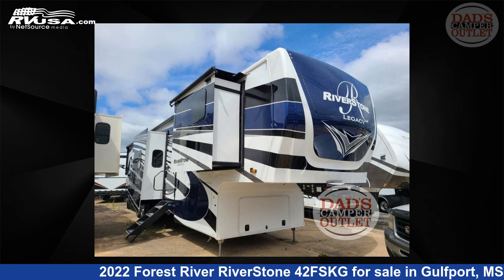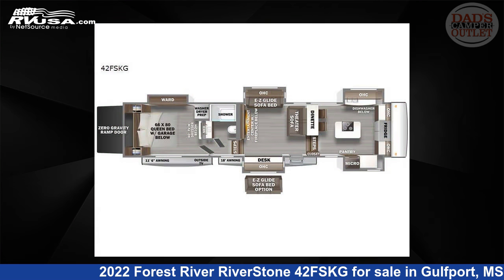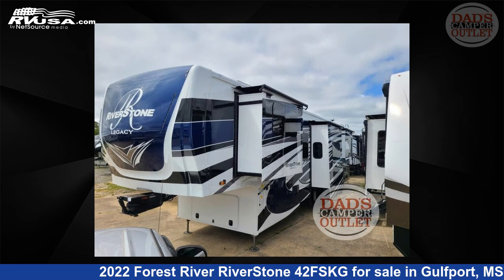This 2022 Forest River Riverstone 42FSKG is a toy hauler RV. It is located in Gulfport, Mississippi, 39503 and is offered for sale by Dad's Camper Outlet.